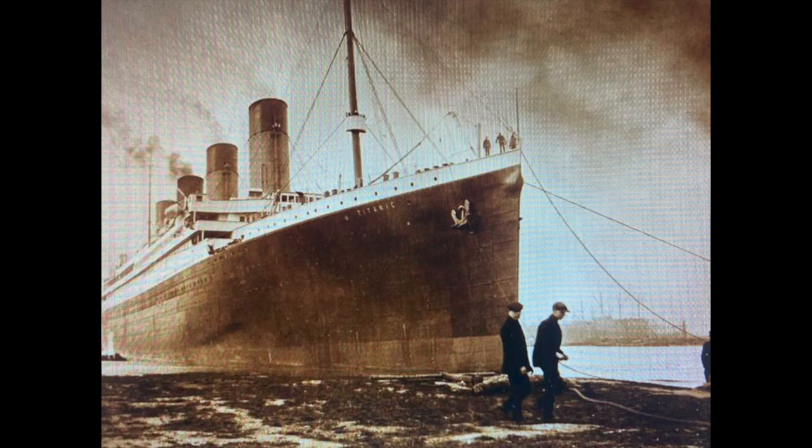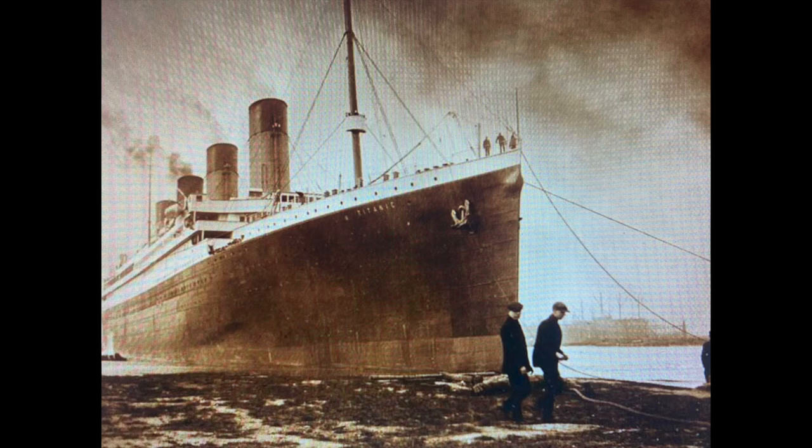If you look at this photograph of the Titanic's hull, you'll see a black smudge on the left side of the hull. It is this photograph that is the source of all the coal fire rumors. This is the exact same photograph just blown up so you can see the burn area — or supposed burn area — in more detail.